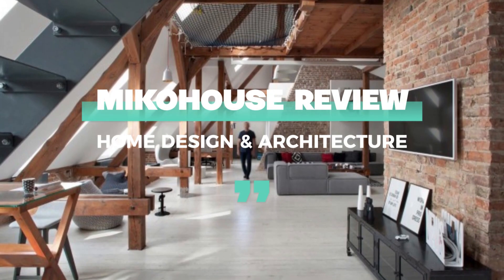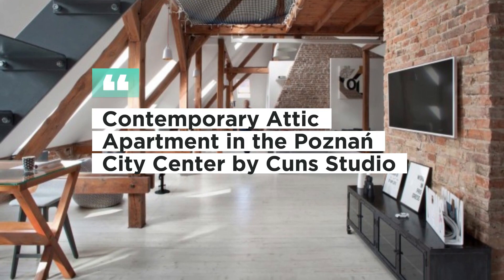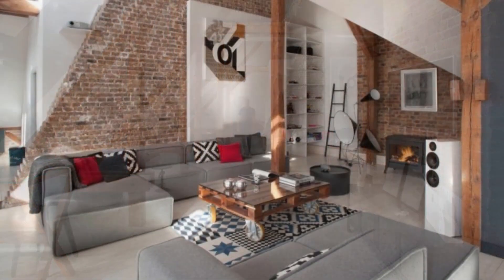Contemporary Attic Apartment in the Poznań City Center by Cuns Studio. This big apartment is situated in the Poznań City Center, close to the Stary Browar — the Old Brewery shopping and business focus.